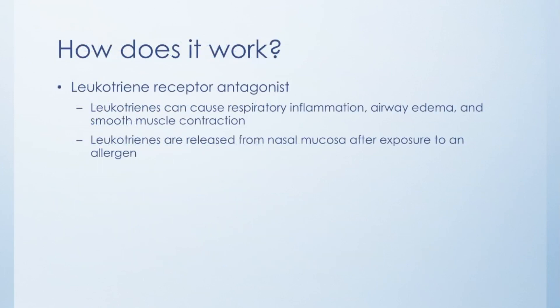So how does it work exactly? It is a leukotriene receptor antagonist. Leukotrienes are a pro-inflammatory substance in your body. When these leukotrienes attach to their receptors in your lungs, they can cause respiratory inflammation, airway edema, and smooth muscle contraction, which makes it harder to breathe. By blocking these leukotriene receptors, you can decrease these symptoms. Leukotrienes aren't the only thing that can cause asthma attacks, but at least you are blocking one pathway that can make it harder to breathe.